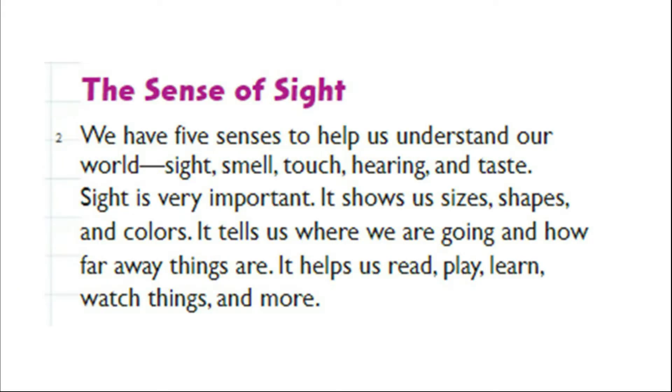We have five senses to help us understand our world: sight, smell, touch, hearing, and taste. Sight is very important. It shows us sizes, shapes, and colors.